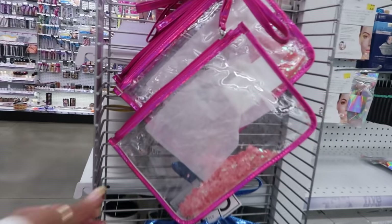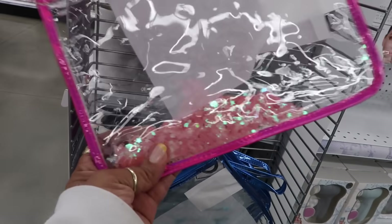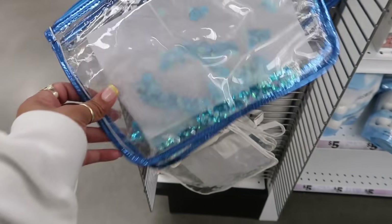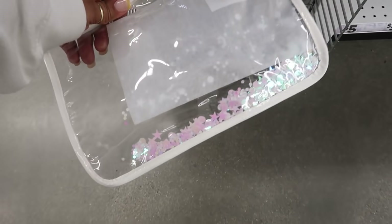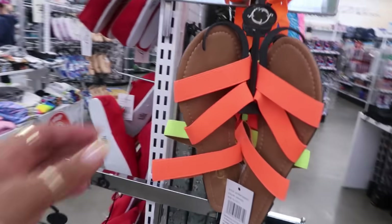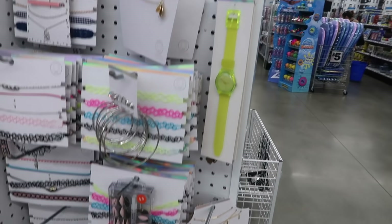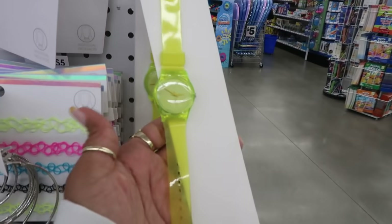And look at these big wristlets right here with the confetti on the inside. I believe these are three dollars. You got pink, blue, and clear. Some little neon sandals right here. The yellow ones will go cute with this little watch.